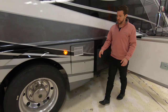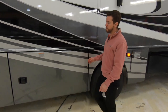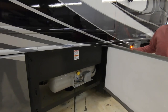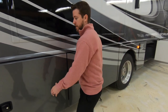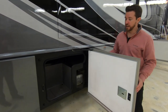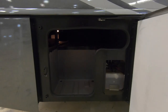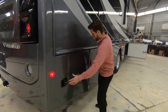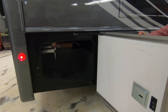Moving down the unit, we have a 10 gallon quick recovery water heater. In this luggage compartment we have our 25 gallon house propane tank. Here we have more pass-through storage as well as access to our hydraulic fill for our automatic hydraulic leveling system. And in the last compartment, again more pass-through storage.